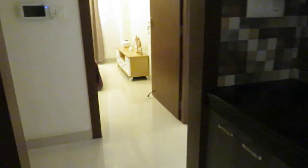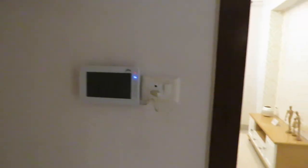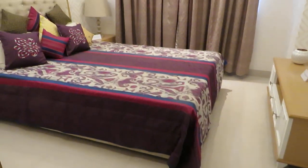Opposite to the kitchen, this is the first bedroom entry. You can see the video door phone over here. Now come inside — we are entering into the first bedroom.